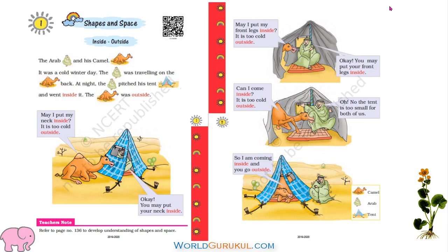Hi children, welcome back. Let us learn shapes and space from Mathmagic, textbook in Mathematics for class 1. Please open page 1.